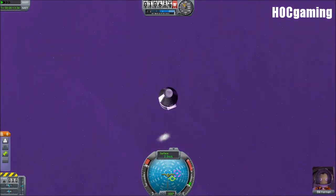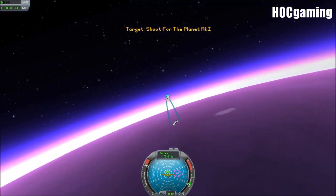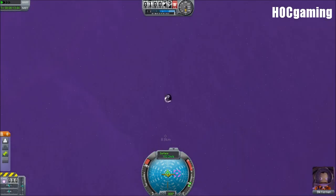10,600 metres — that's how high we make it with the landing craft that's so capable of getting us into orbit and even rendezvousing on Laythe, which is an atmospheric moon.